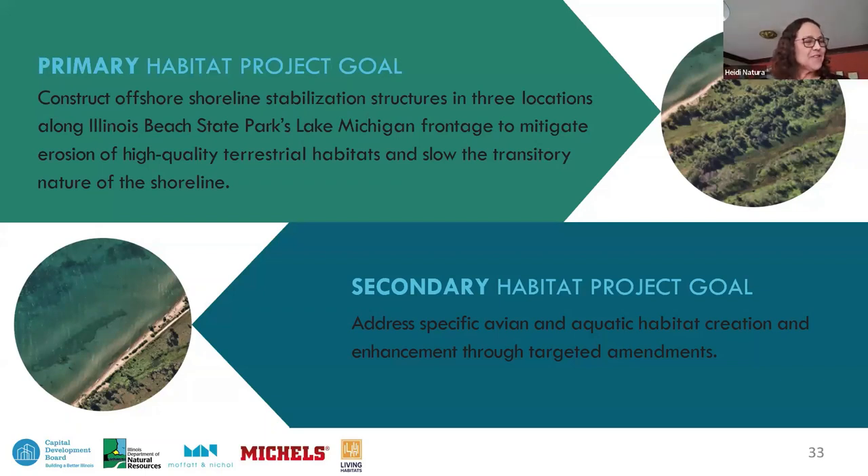Heidi introduces the habitat elements. The primary habitat project goal was focused on the high-quality terrestrial habitats — we wanted to make sure we weren't losing any more of this irreplaceable and precious natural environment located behind the shoreline. The offshore shoreline stabilization structures in Areas 1, 2, and 3 mitigate that erosion and pressure on those special terrestrial spaces. The secondary goal was to layer on more habitat value, supporting and enhancing the environment overall, with specific targets for avian and aquatic species.